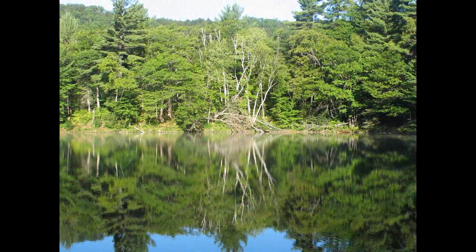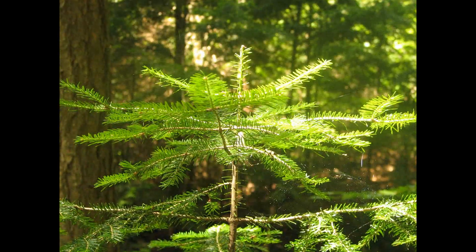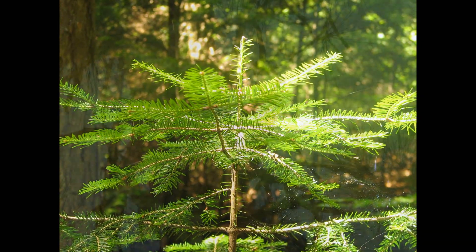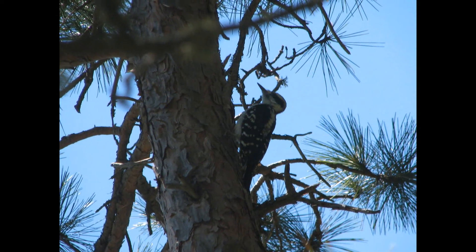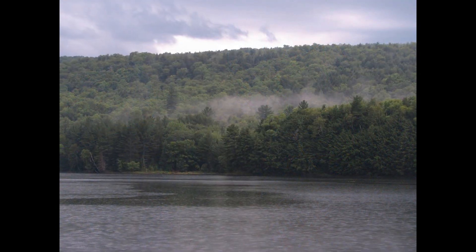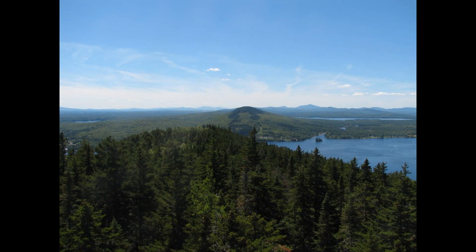What do you see when you get to this biome? Mainly trees with needles, like pine, spruce, hemlock, and fir trees. The long, thin, waxy needles do well in the cold, so these cold-tolerant trees do not need to lose their leaves in the fall like the trees further south.